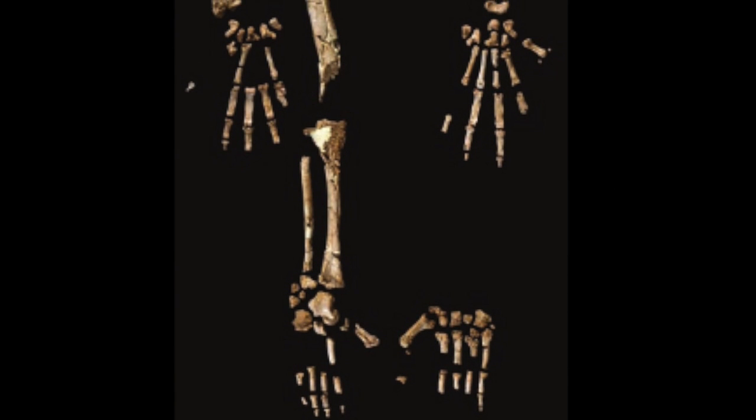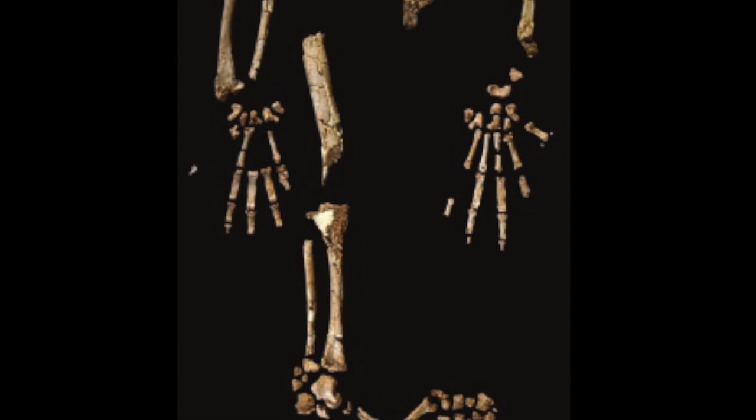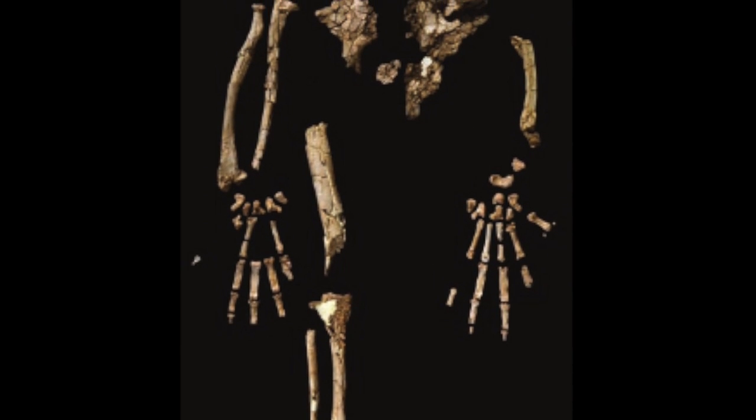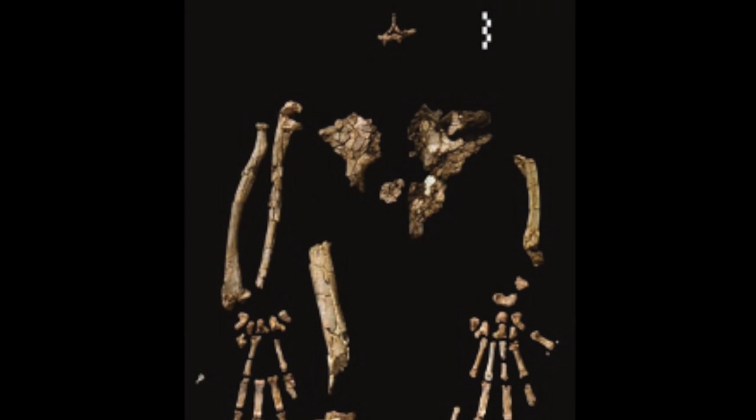This is the skeleton of Ardipithecus ramidus, or Ardi. The top part of the pelvis is short and broad, like that of humans, indicating it could walk bipedally. The lower part of the pelvis was much longer, which is very useful in climbing.